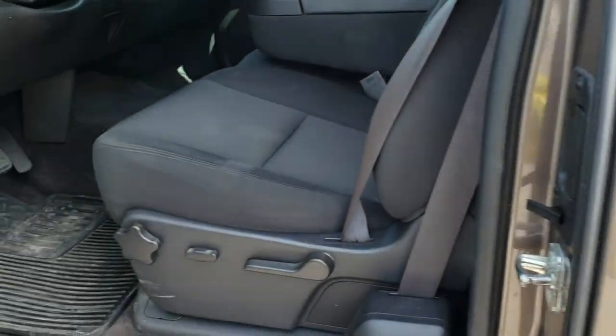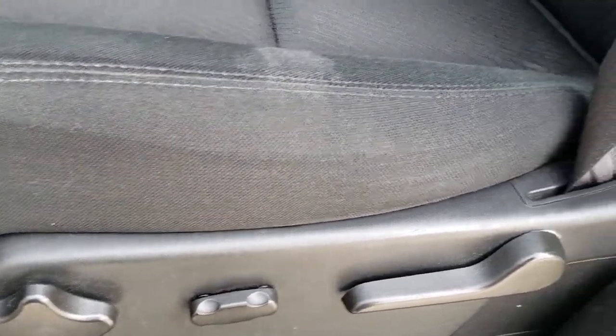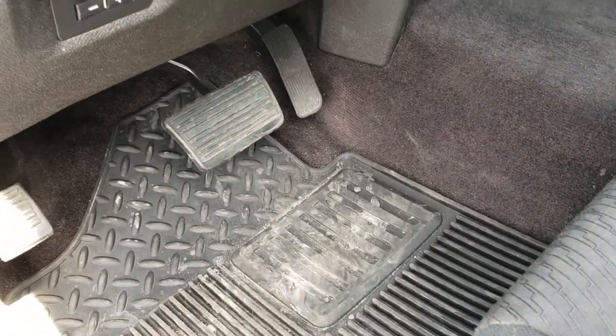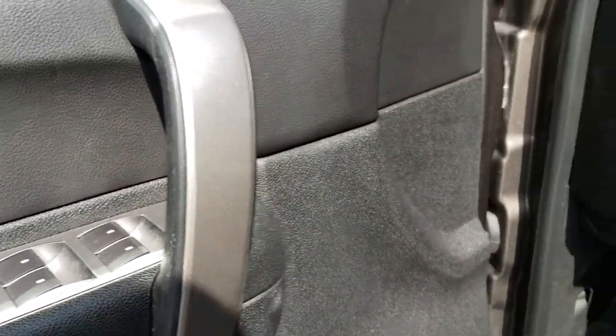Inside, this truck has the LT1 package which gives you the black cloth interior. There are no rips or tears on the seats — very nice condition. It has factory all-weather floor mats throughout, factory brake controller, auto headlamps, power windows, power locks, and power mirrors.